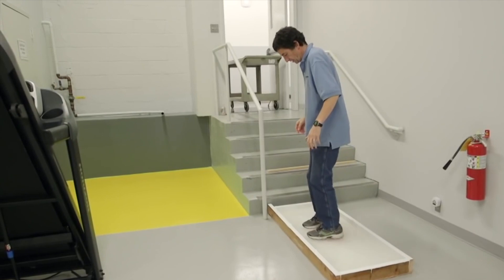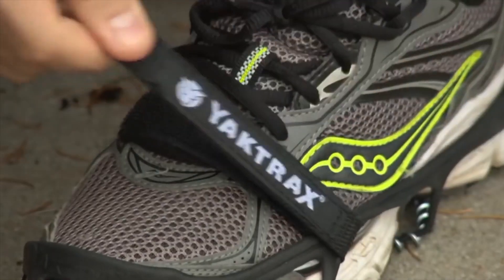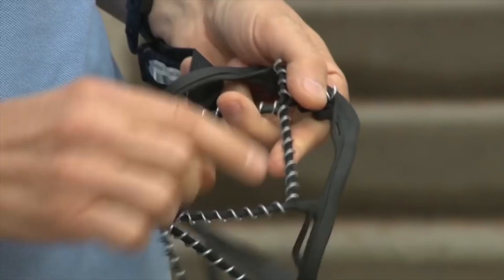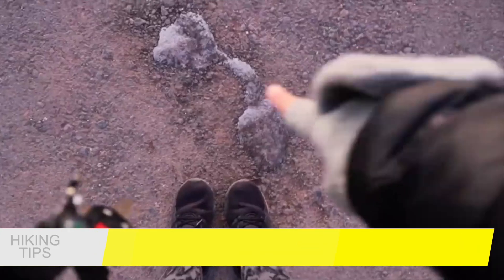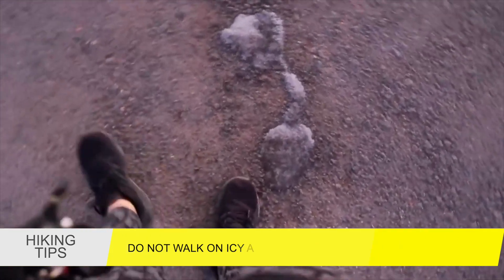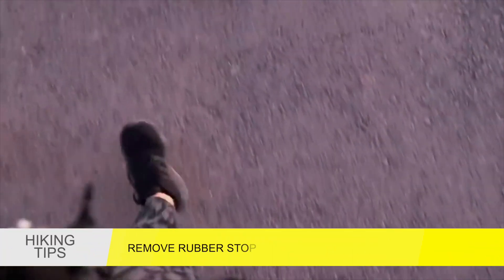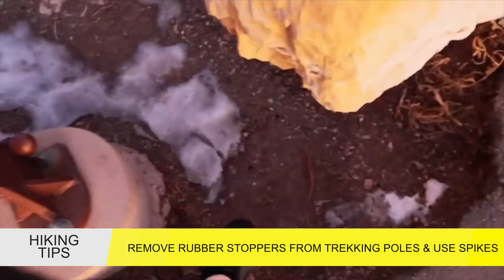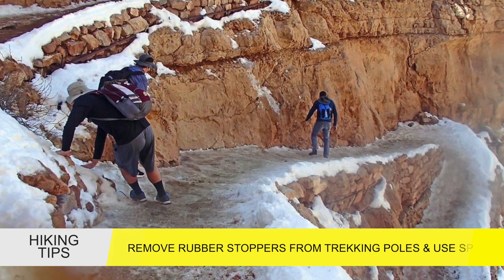While this might be one of the first announcements of the winter season, it will likely not be the last, as the park is expecting more icy conditions throughout the next couple of months. Rangers are urging visitors to not walk on icy trails without assessing conditions first. When using trekking poles, you are asked to make sure you have removed the rubber stoppers and instead are using the tips for additional grip.